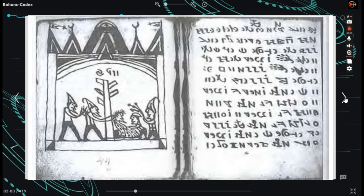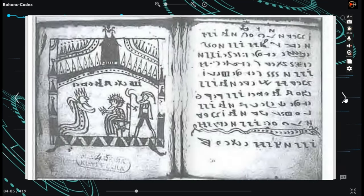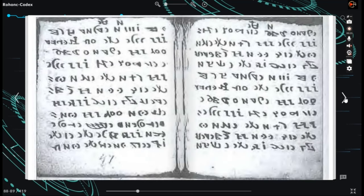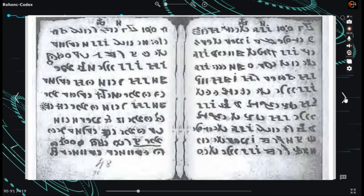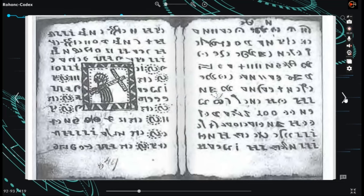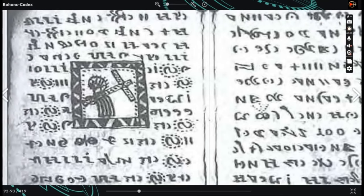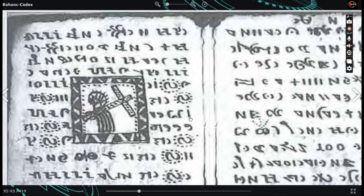Some individuals have noted similarities between the codex's characters and those engraved in caves by Scythian monks in the Dobruja region of Romania. Others have suggested connections to certain letters in the Greek charter of the Vesper Mevlji nunnery in Hungary, or even that the script could be a variation of the Brahmi script. Despite these proposals, none have gained widespread acceptance as the definitive language or script.